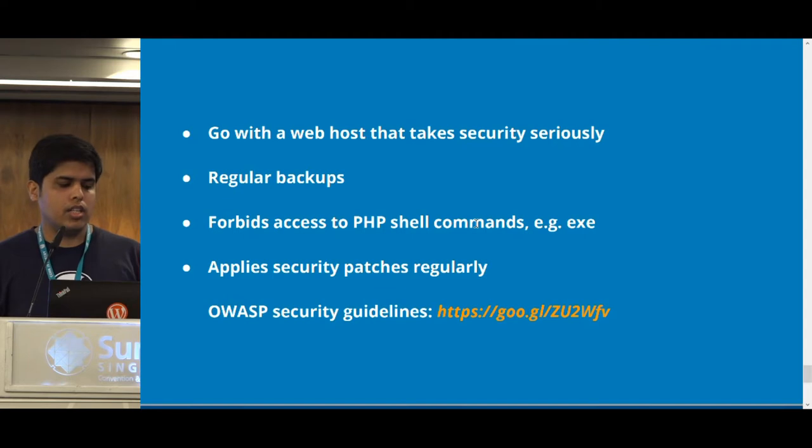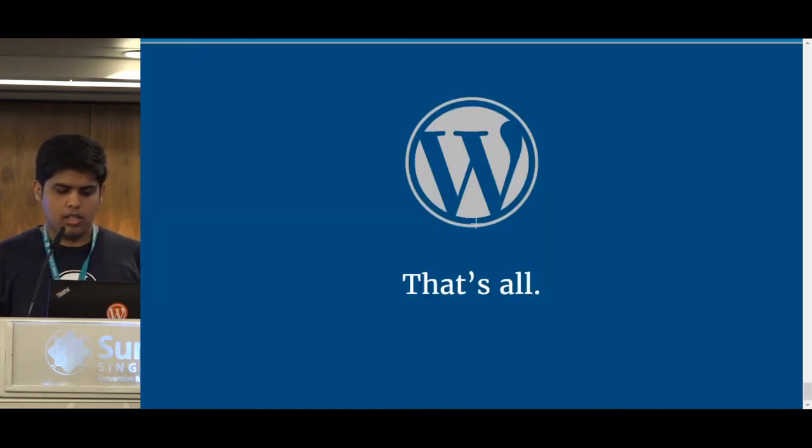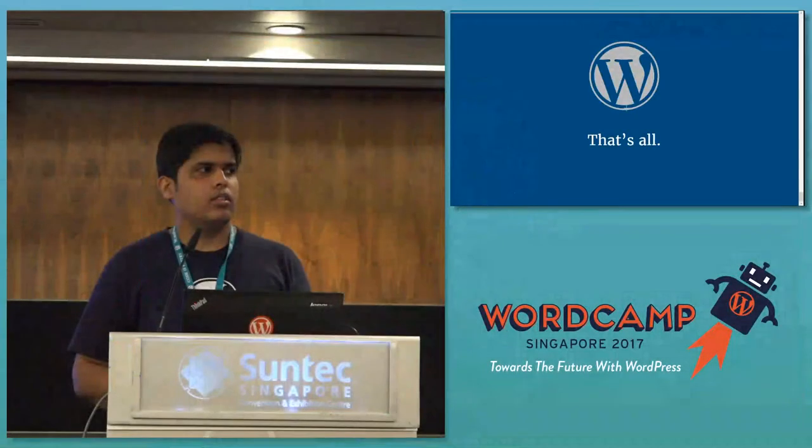Lastly, OWASP — the Open Web Application Security Project — maintains an updated database of all web vulnerabilities and how to properly mitigate them. I've linked it, so I'd suggest you take a look at OWASP WordPress security guidelines. It is very detailed and provides in-depth detail on securing your web servers and web applications. Those are the three basic layers of security, and that's all I had for today.